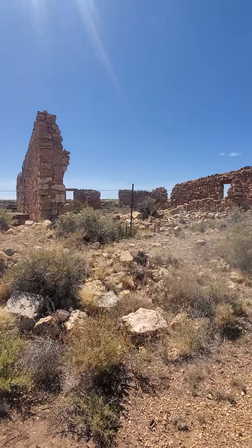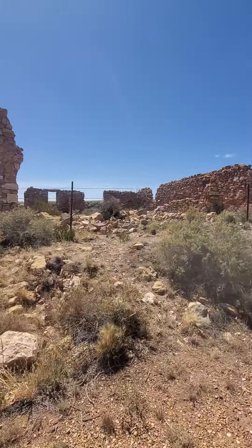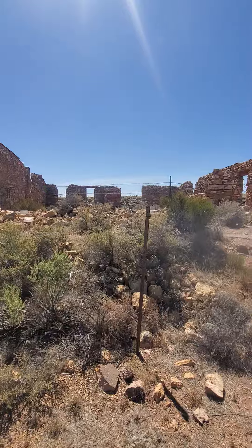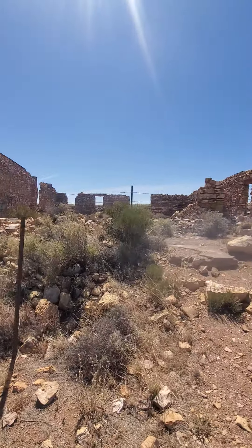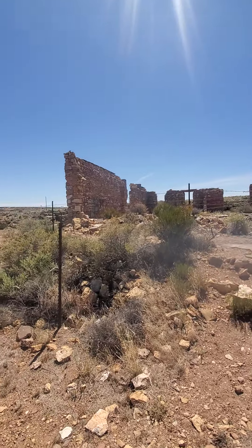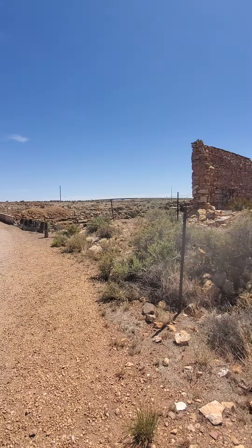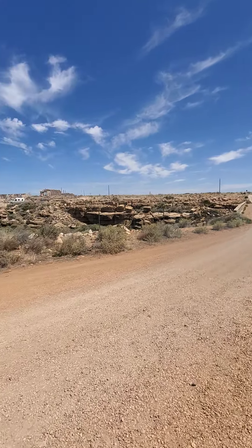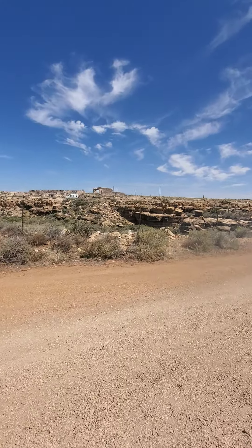I've spoken before about the ruins on Route 66 and the things that are left behind. If you take the old alignment of the road, these are the kind of things you can wander around and look at. This is Two Guns, Arizona. Some of you may know it from Billy the Kid lore — if not, look that up. That's fun.